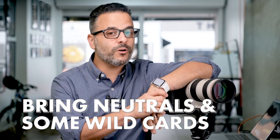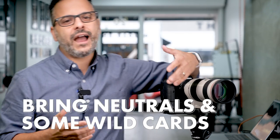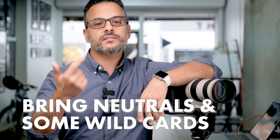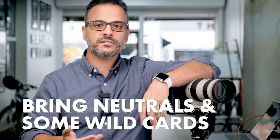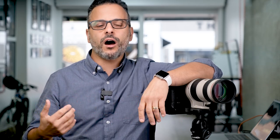Tip number three: neutrals work wonders, but bring a few wild cards too. The best general practice for headshots is to wear solids, semi-solids, simple cuts, neutrals, and pastel colors. This is because you don't want the clothing to distract from the most important part of the headshot, which is the person's face.